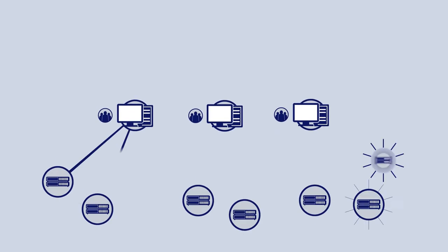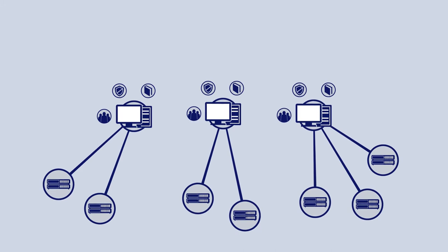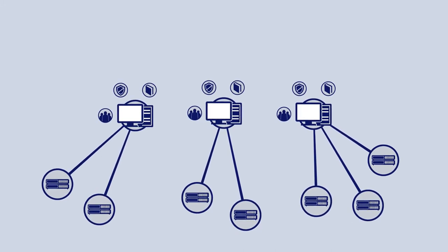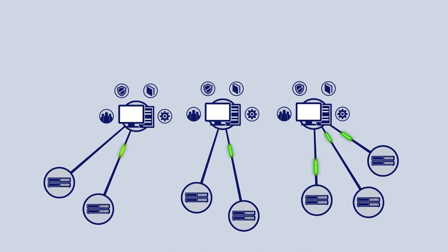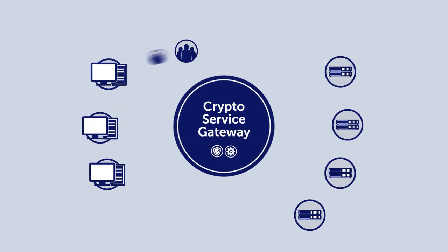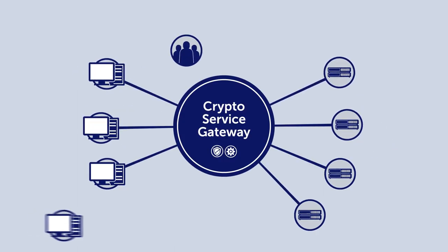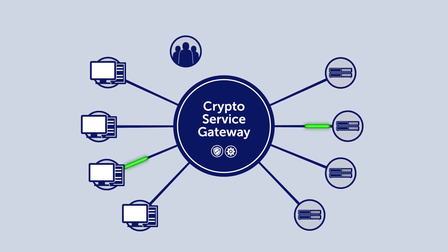Traditionally, a new crypto project will require a whole new team, new HSMs, new security protocols, and its own training and development. Every app and its hardware will require their own ongoing maintenance. This can only scale so far. Cryptomathic created the Crypto Service Gateway to enable companies like Brian's to provide crypto services without reinventing the wheel every time they want to start a new project.